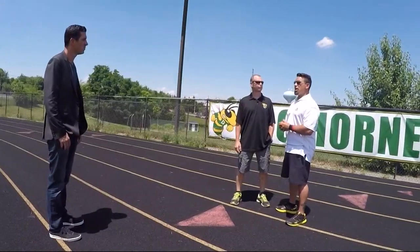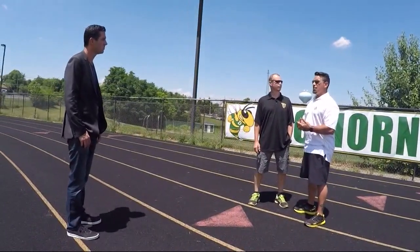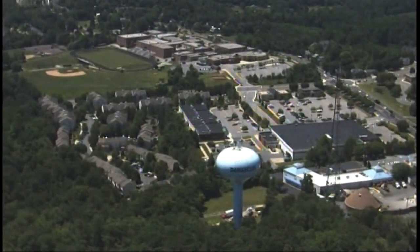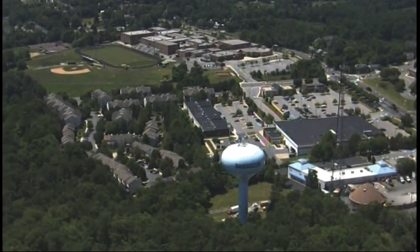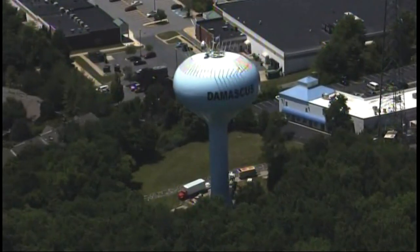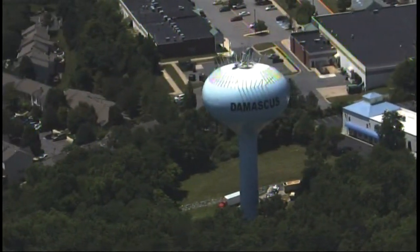They weren't the only ones. As we first reported on Monday, Damascus High School parent Victor Furnell and math teacher Rob Hyman spent years trying to get the water company, the Washington Suburban Sanitary Commission, to give permission to have their logo, the Swarmin' Hornet, painted on the side of that water tower. WSSC finally gave the green light in May. The guys even raised $15,000 to pay the cost of adding the Hornet when WSSC crews were already up there repainting the water tower on Wednesday.